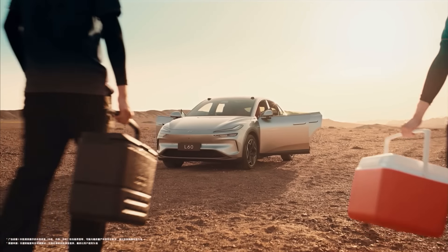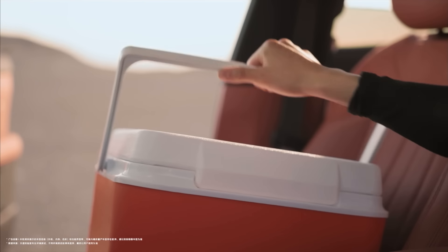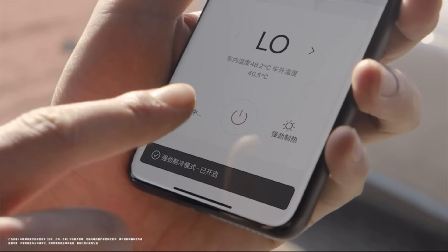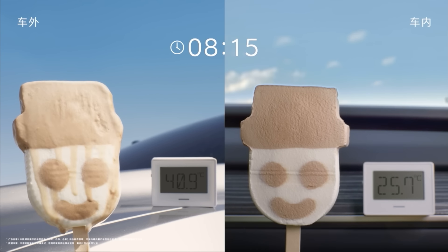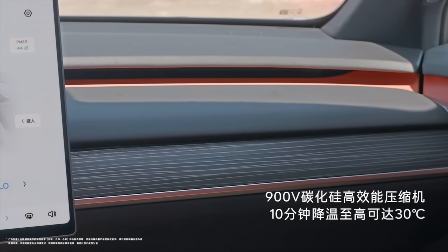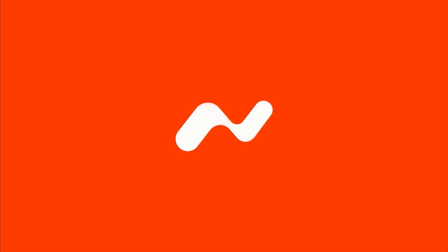This second video is absolutely great — it shows off the extreme cooling capabilities of the Envo L60's AC, able to lower the temperature by 30 degrees within 10 minutes, showcased with ice cream and a thermometer in the background. This is all thanks to the 900-volt silicon carbide heat pump. This cooling is actually better than NIO's, to be very honest.